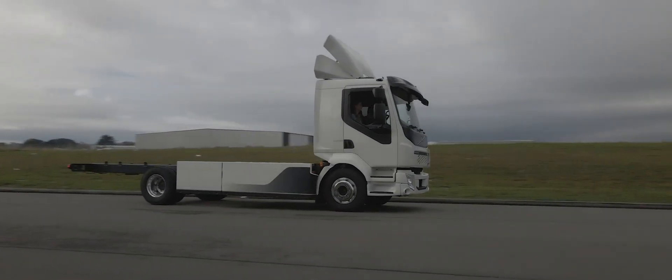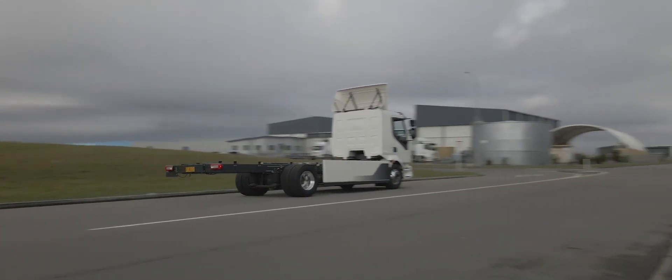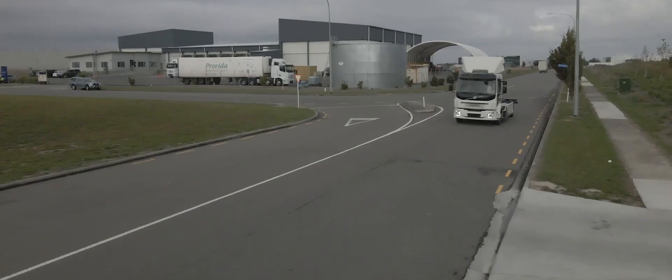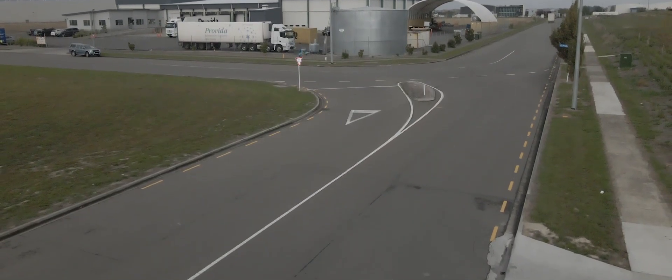And what sort of is the charge time? So there's a range of different battery charger options available. There's an overnight charge, which is about six to eight hours, depending on the state of health of the batteries when you plug it in. But with the rapid charge technology, we can charge this truck in about one hour to about 85% capacity of the batteries. So pretty quick. That requires a 150 kilowatt-hour charger, and more of those will be coming on stream through New Zealand in the near future.